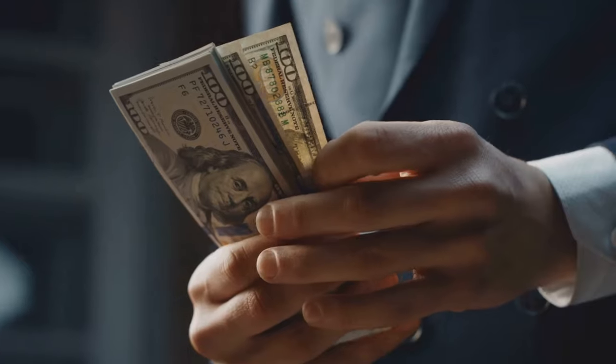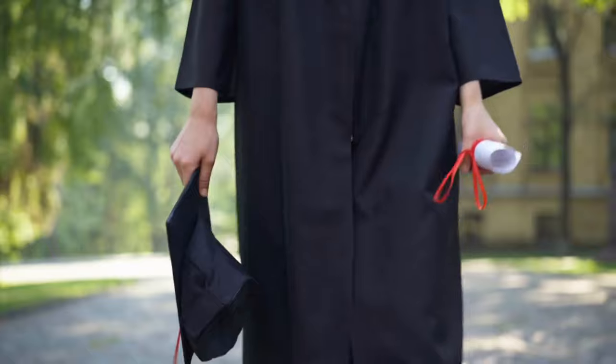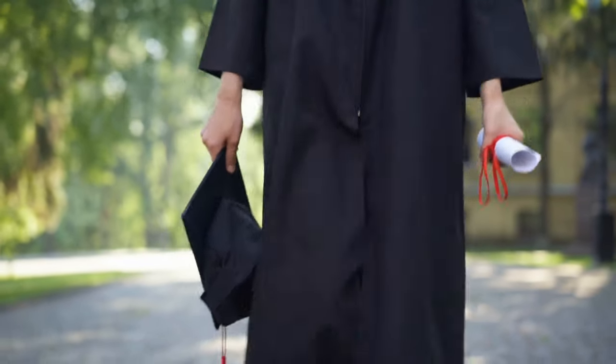Step number four: Ask your parents to pay for whatever is left over, which shouldn't be much at all. If you follow these four steps, you can graduate with a college degree with no student loans.